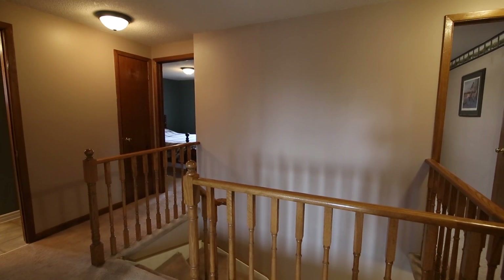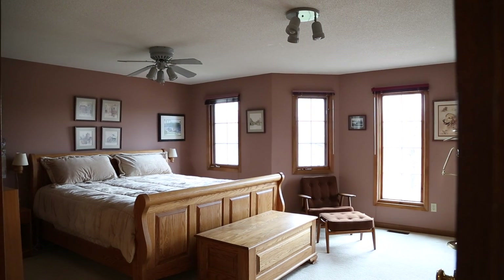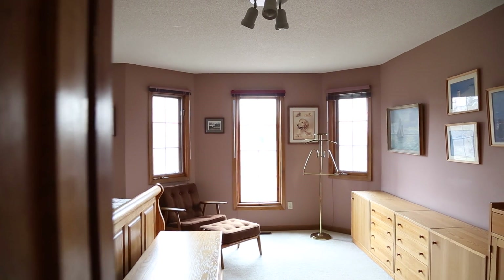The second floor has four bedrooms. The master bedroom is large and bright with windows all around. There is also a full ensuite.